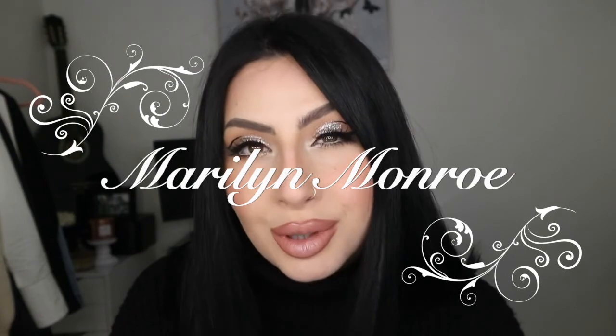This is Makeup Revolution and Marilyn Monroe. If you guys don't know Marilyn Monroe, like, do you live under a rock? Marilyn Monroe, for me, she is an iconic person, and obviously any brand that comes out with a Marilyn Monroe collaboration — your girl needs to get it. This is absolutely stunning, and I'm really excited to show you guys what I bought from this collection.